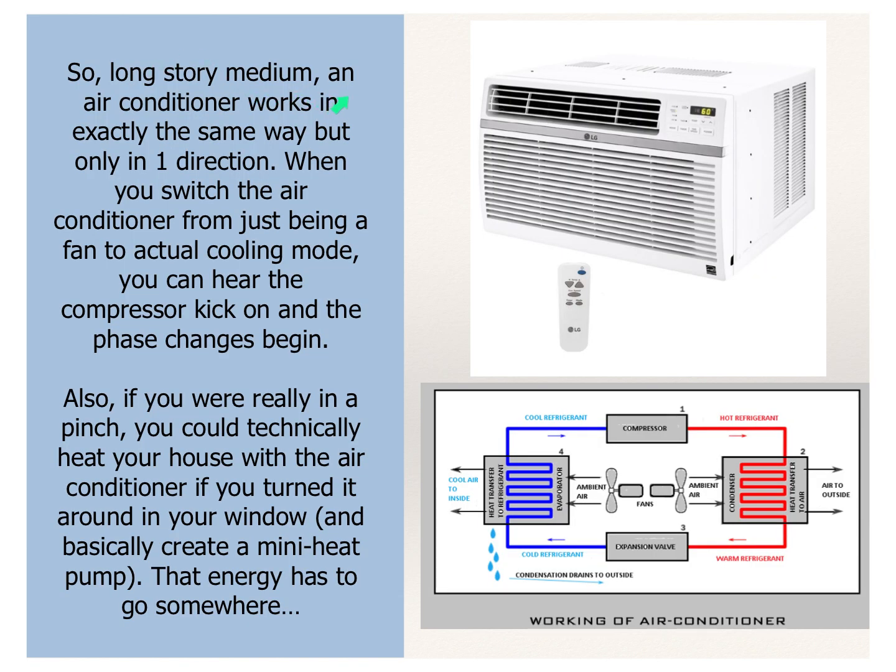Long story medium: an air conditioner works in exactly the same way but just in one direction — we can't reverse our air conditioners like we can the fancy heat pumps. When you switch the air conditioner from fan mode to actual cooling mode, you can hear the compressor kick in, and that's when you hear the different tone because the phase changes start happening. Those phase changes start delivering heat from inside your house out the back. If you were in a pinch, you could technically heat your house with your air conditioner if you turned it around and basically created a mini heat pump.